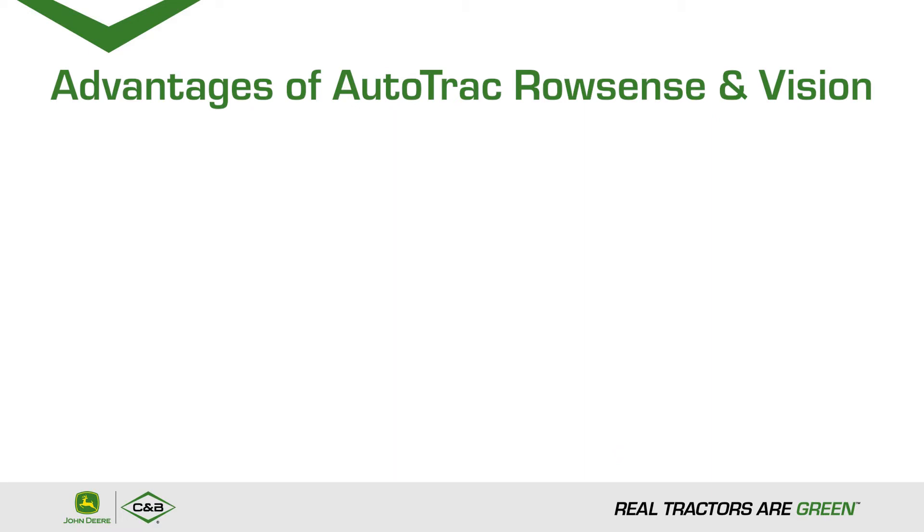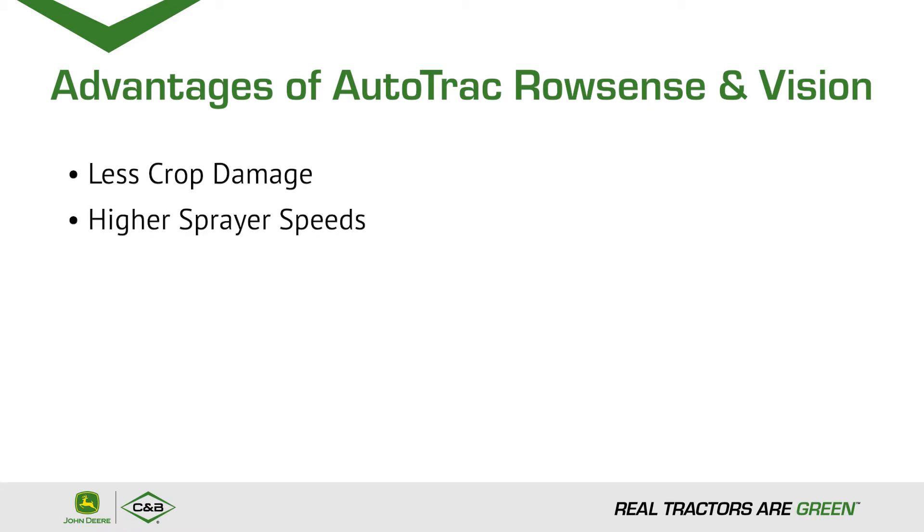The advantages of Autotrack RowSense and Vision are less crop damage, higher sprayer speeds, and less operator fatigue so the operator can concentrate on machine functions.